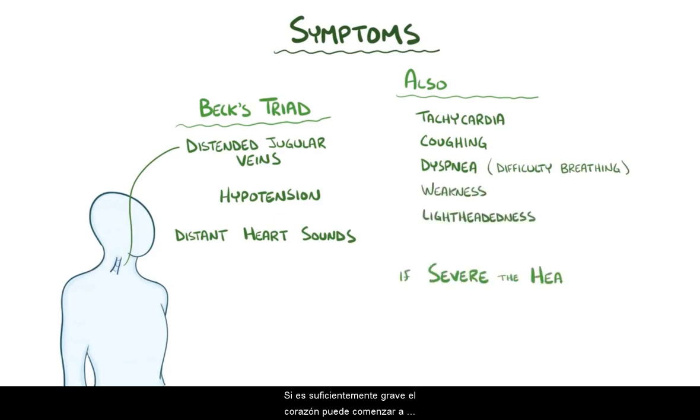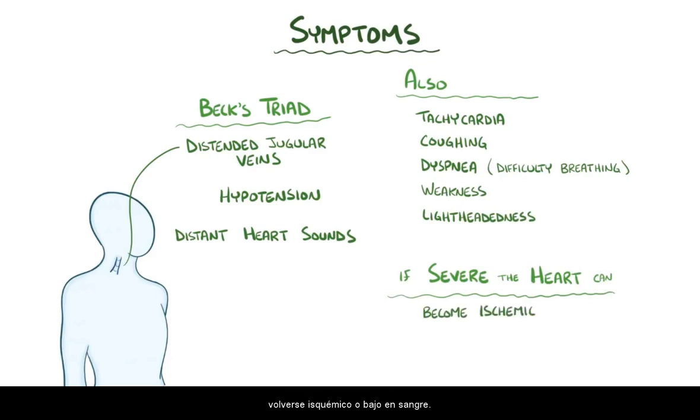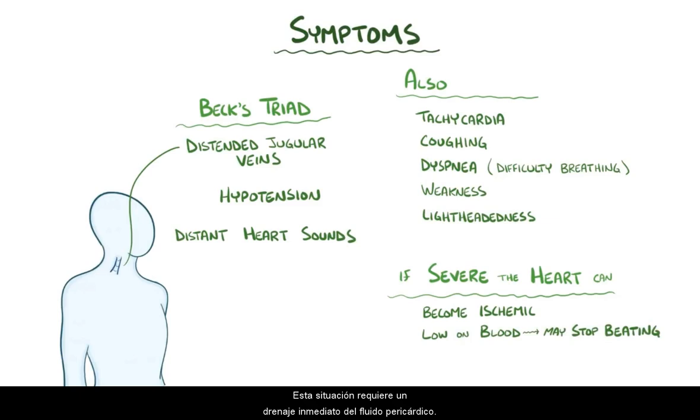If it gets severe enough, the heart can ultimately start getting ischemic — or low on blood — which causes it to stop beating. This situation requires immediate drainage of pericardial fluid.